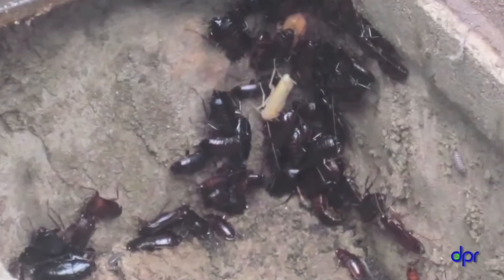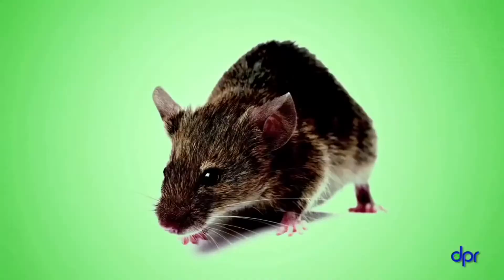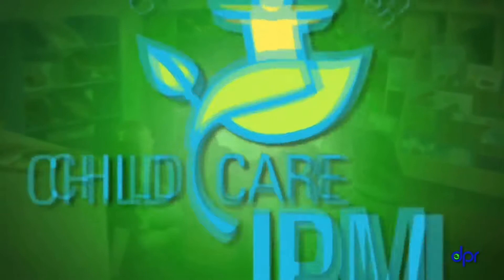Are you bugged by ants, bothered by mice? Well, you're not alone. Many childcare centers have these pests and others too. Do you want to keep pests out of your center? Or do you already have pests that you want to get rid of? Are you concerned about using pesticides in your center? Then keep watching.